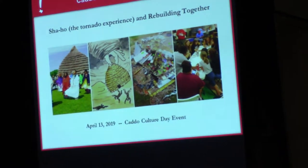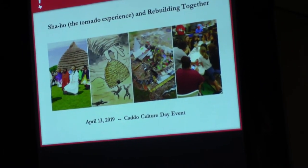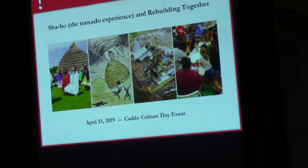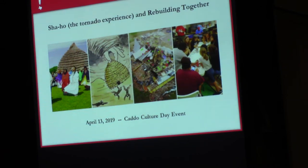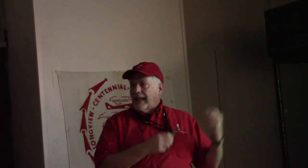On April 13, 2019, we had Caddo Culture Day. We did it annually — always the second Saturday in April. We had probably 45 Caddo that had come down from Oklahoma, and probably all of their culture keepers were there. Everybody interested in preserving their culture was probably at Caddo Mounds that day, and we had a tornado that hit.